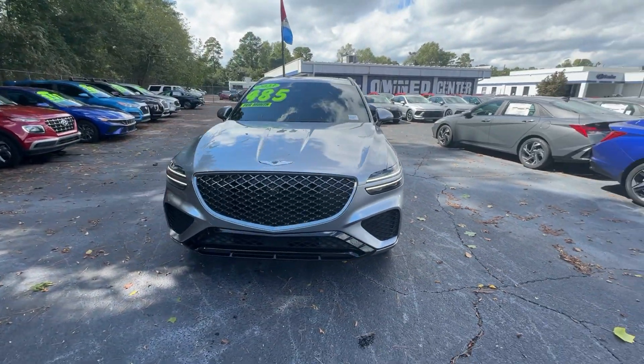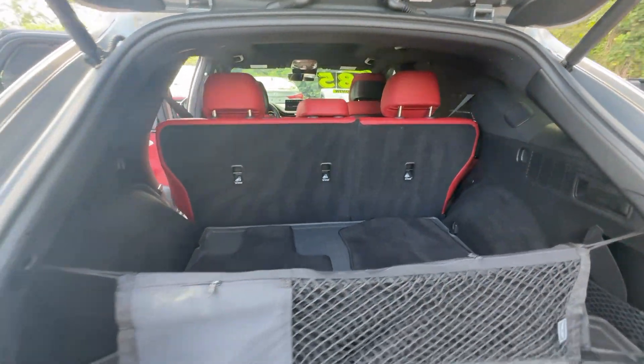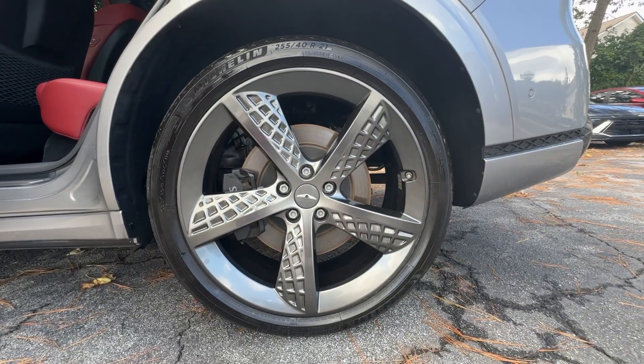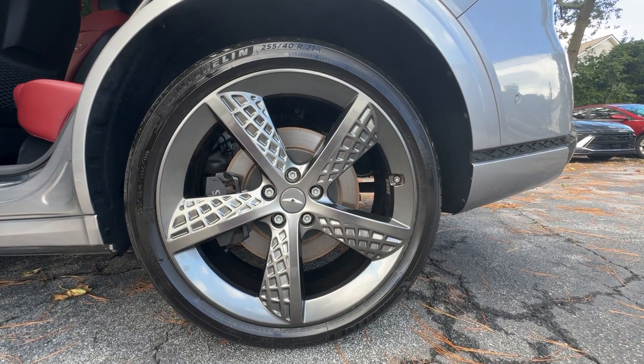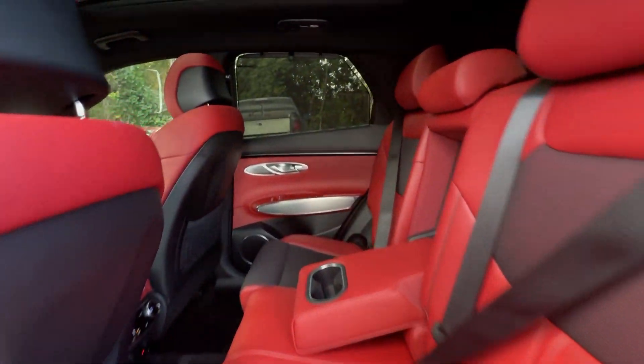These are just some of the great options this vehicle comes with: Apple CarPlay and/or Android Auto, Panoramic Roof, Navigation System, Keyless Entry, Sun/Moon Roof, Heated Mirrors, Power Passenger Seat, Premium Sound System, Satellite Radio, and Backup Camera.